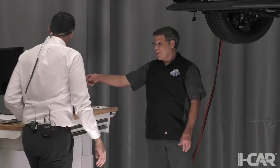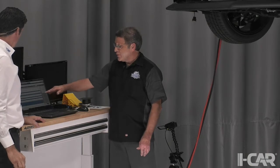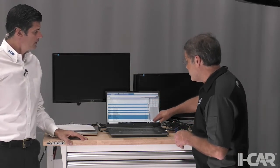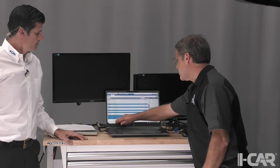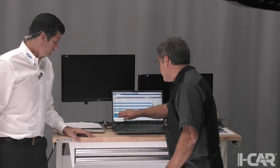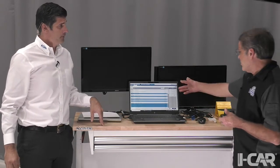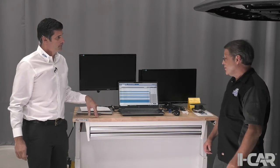On the laptop we have the OEM service scan tool and we're looking at various live data PIDs available from this vehicle — steering angle alignment offset, steering wheel position, steering wheel rotation speed, steering angle, and steering shaft torque sensor number two. You can even monitor the amperage draw of the motor under varying conditions. These are all DTC-supported, diagnostic flowchart-supported, and symptom-supported data points for diagnosing the system.